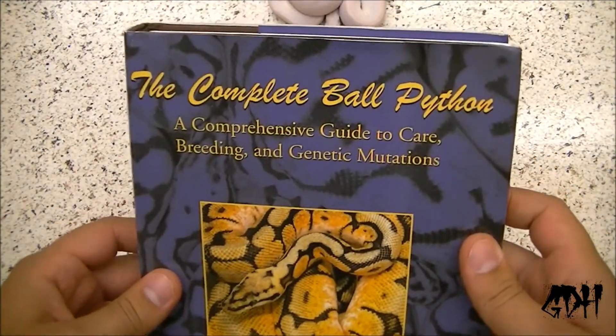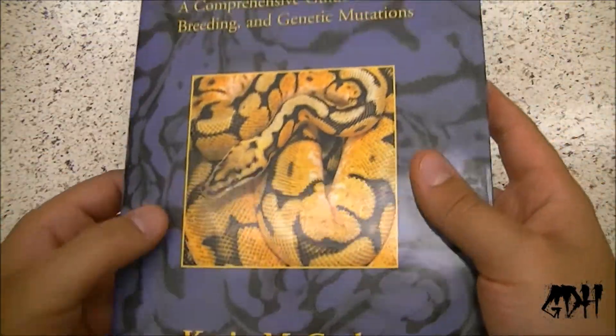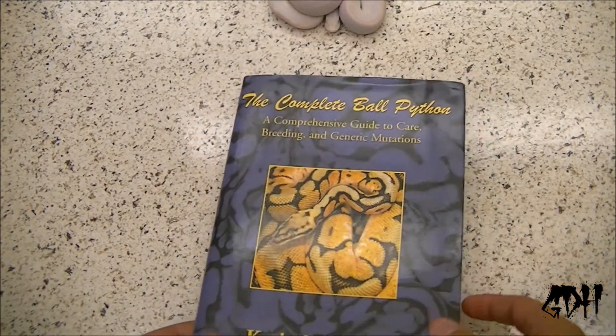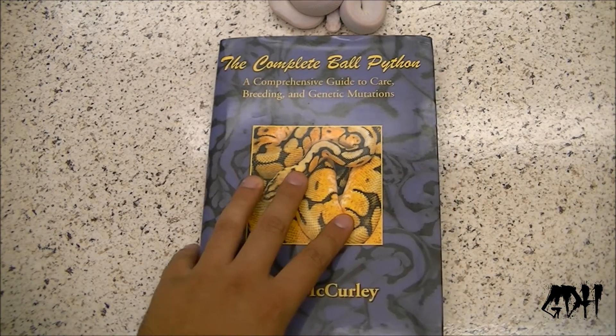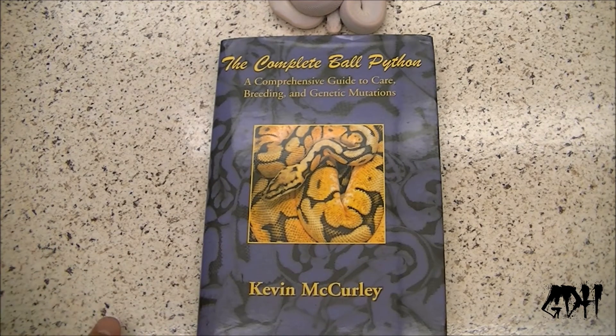So he got me this awesome gift — The Complete Ball Python by Kevin McCurley, the evil morph god. Dan lives nearby, or within a general area of Kevin McCurley's facility, New England Reptile Distributors. A lot of people, if you don't know him, you've got to check out Kevin McCurley's stuff. They call him the evil morph god for a reason.